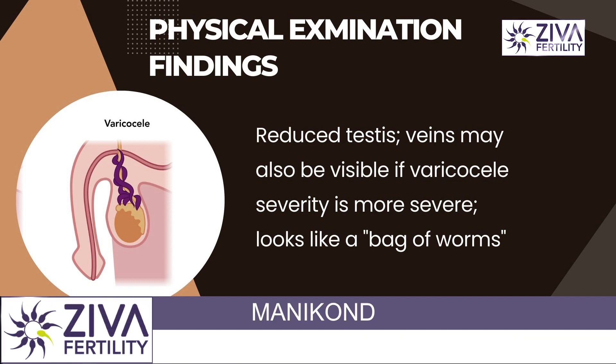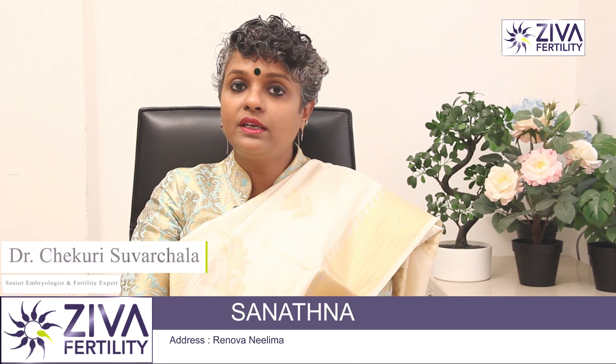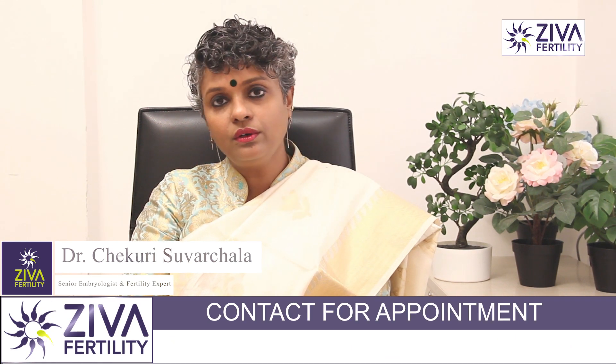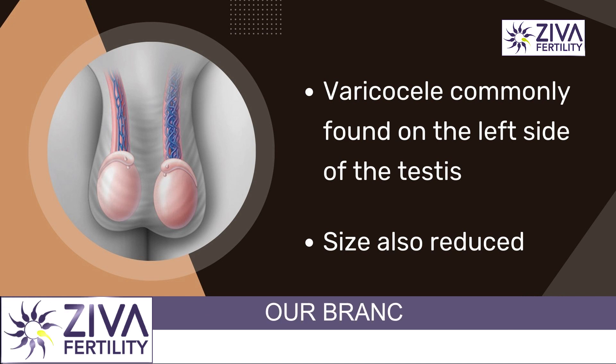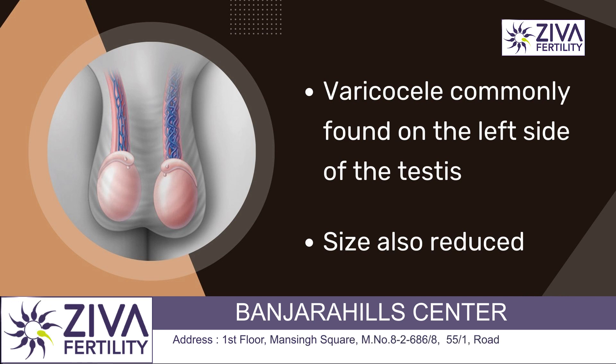If the severity is more and the veins are intertwined, they look like a bag of worms. It's very possible to diagnose it physically with a physical examination by a urologist or your fertility specialist. Varicocele is commonly seen on the left side of the testes.